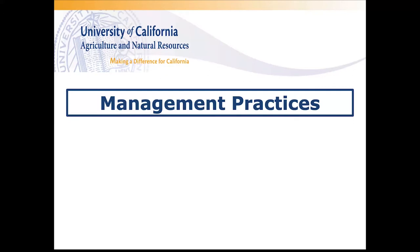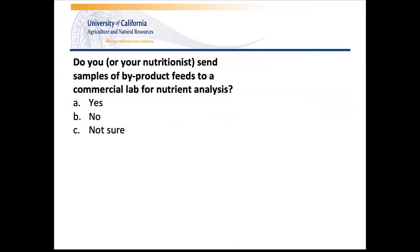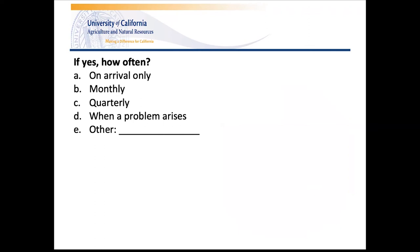We wanted to get an idea of how byproduct feeds were managed on dairies, so the survey included questions related to byproduct management. The first question was: do you or your nutritionist send samples of byproduct feeds to a commercial lab for nutrient analysis? From the results, 75% of dairies reported sending samples to commercial labs, 22% did not analyze samples for nutrients, and the remaining 3% were not sure. 138 responses were recorded for this question.